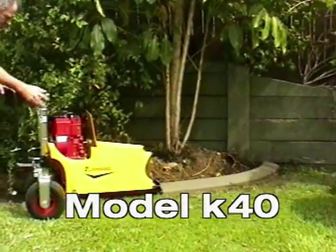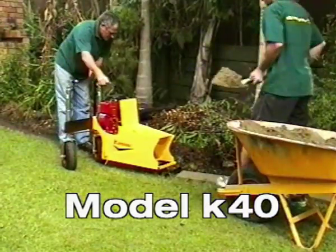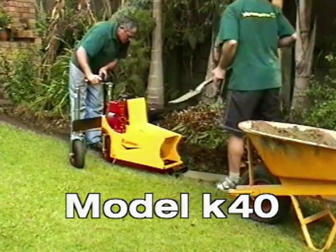Model K40 has a heavy duty double drive plunger system for decorative and industrial moulds.